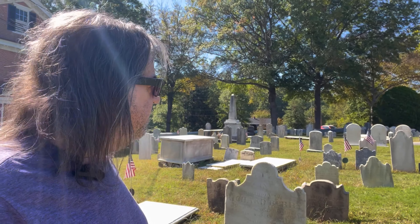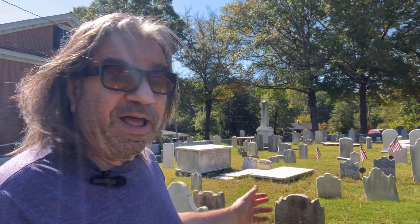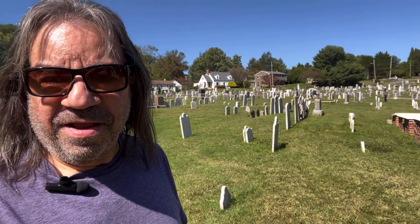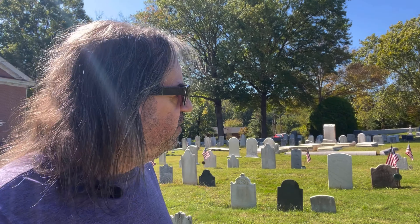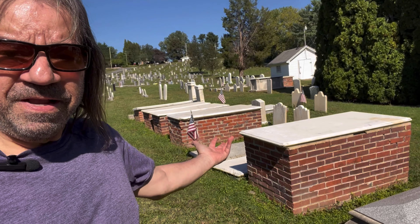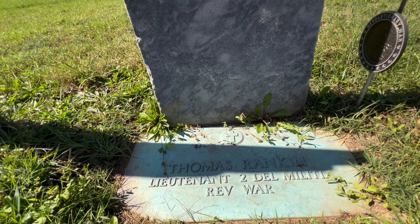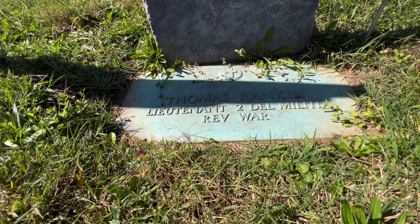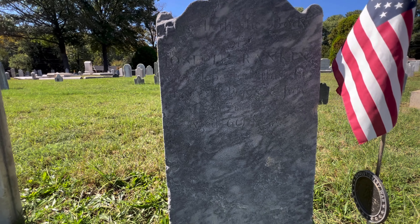Walking through the cemetery, it's just amazing how many Revolutionary War patriots are interred here. It's incredible. You can see all the flags. Checking out as many as I can. It's not that big, but there are some old headstones and graves here — some are very interesting. Here's the grave of Thomas Rankin. Thomas was a lieutenant in the Delaware Militia, Revolutionary War.